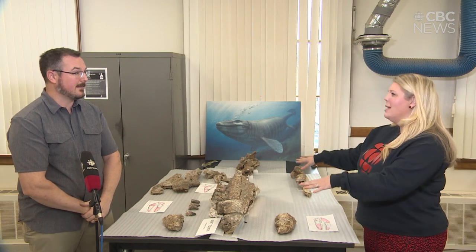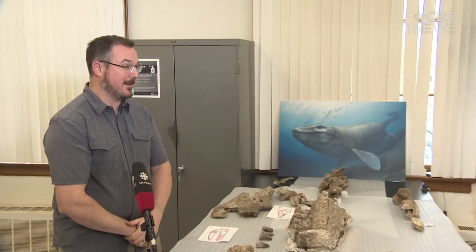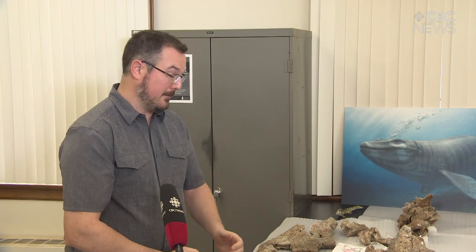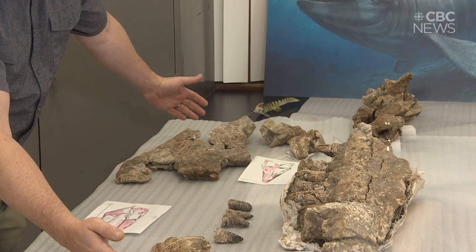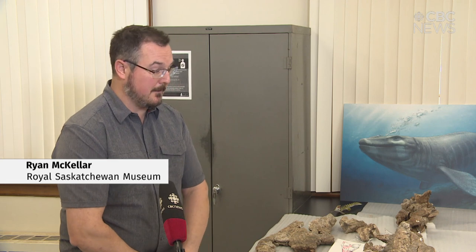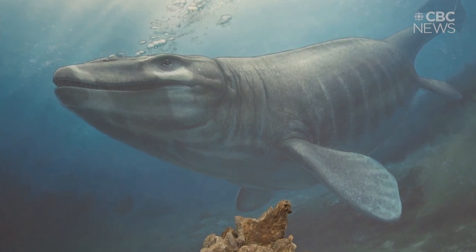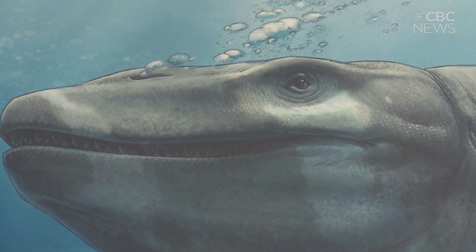This would have been something that ate pretty much anything it wanted to. It has very large crushing teeth that are also good for slicing. In terms of the mouth, it stretches from about here to about here, so we would have been sort of two-bite morsels for an animal this large. The animal itself would have been pushing 10 meters in body length — absolutely huge. The artist reconstruction on the wall gives you some sense of what it would have looked like as a complete animal, swimming around a shallow subtropical sea.